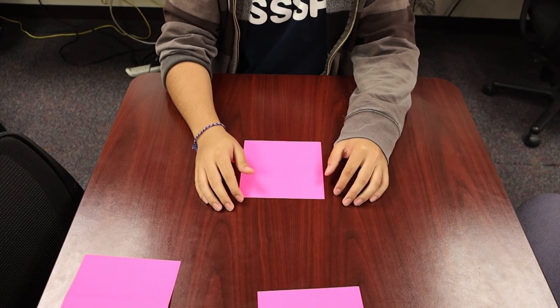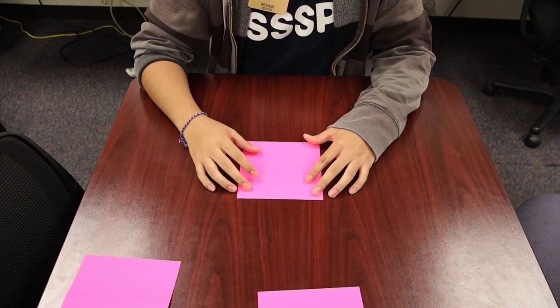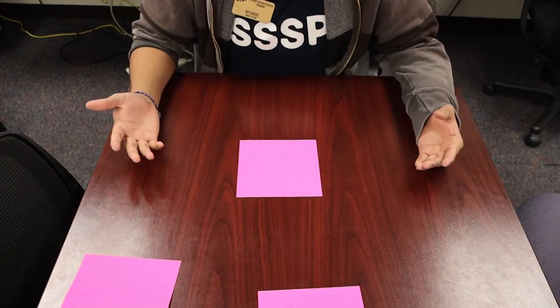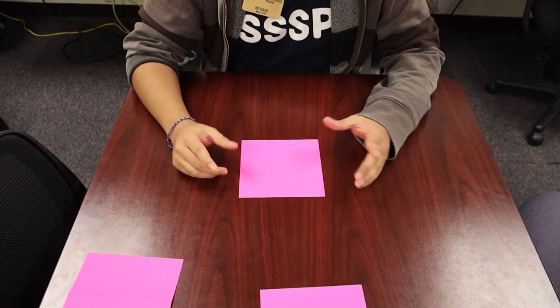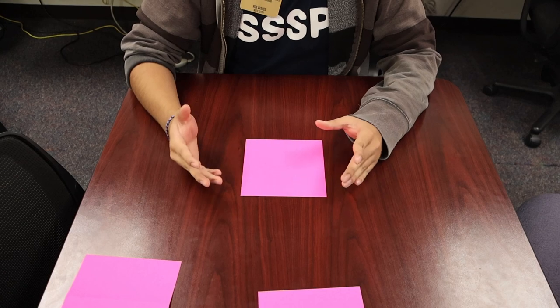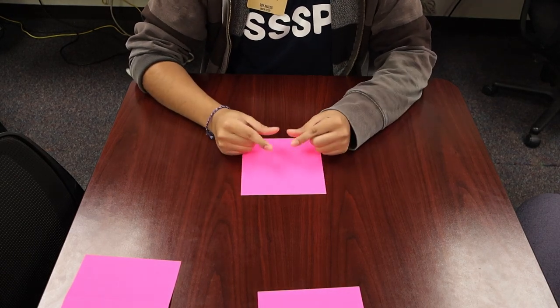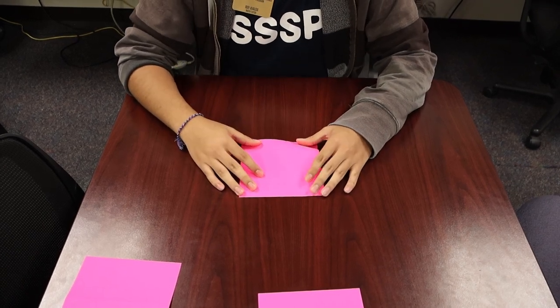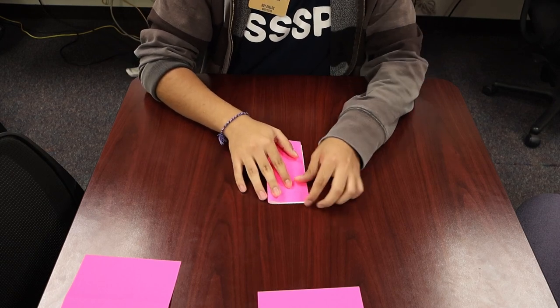Now let's do a piece you can find through the link we gave you. Take your six-by-six paper again — dimensions don't matter as long as length and width are the same. We're doing a fortune teller! Everyone remember those from elementary school? So take your paper and fold it in half both ways.